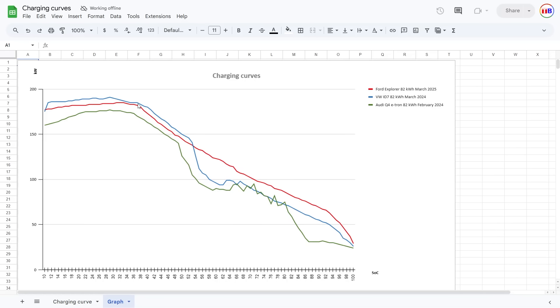The red line here is the Explorer, and the blue line, as we've seen in the video, hits higher speed initially. But then at around 50%, that's also when it hits around 51–52 degrees Celsius, and you see a noticeable dip on both the ID7 and Q4. The Q4 possibly also hit 52 degrees Celsius, which is why it dipped — and it dips before the ID7, possibly because it was warmer outside. This dip is without doubt caused by thermal throttling.